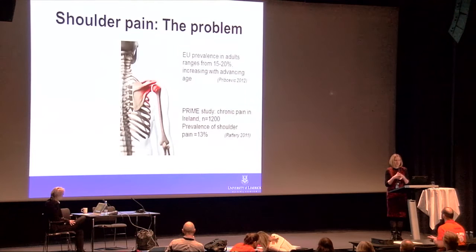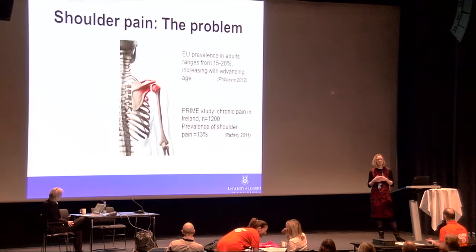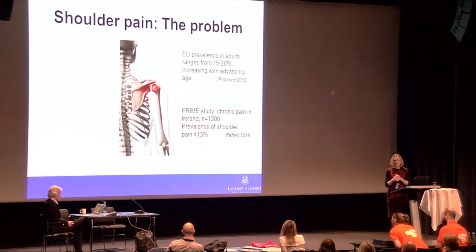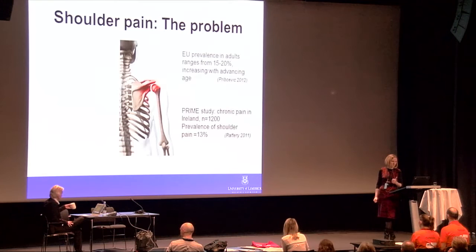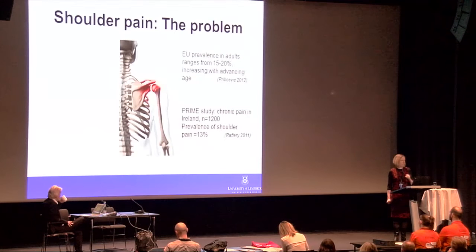We are lucky to work in the area of shoulder pain because it's an enormous problem. We had wonderful talks yesterday from Professor Andy Carr and Dr. Chris Littlewood giving a real state-of-the-art overview. It was fantastic to hear them extol the work being done in the area of rotator cuff tendinopathy. It's always going to be helpful to hear things from different perspectives.